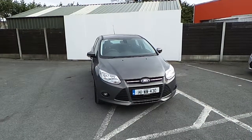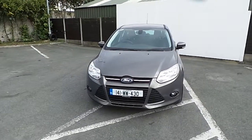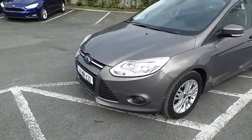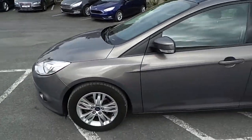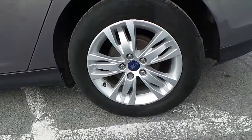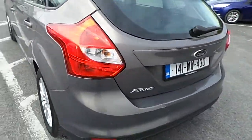Hello and welcome to Joe Duffy Finglas Ford used car sales online. Today we're looking at a Ford Focus Edge 1.6 95PS. Looking at the front of the car, we have our fog lights. Taking a look towards the side of the car, we have 16-inch alloy wheels.